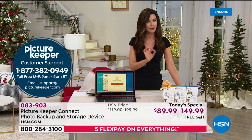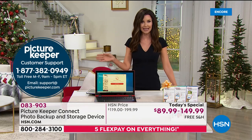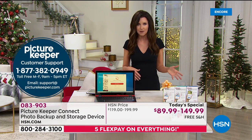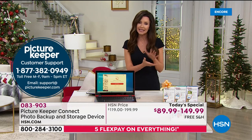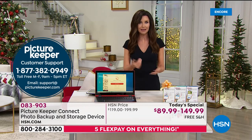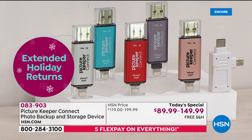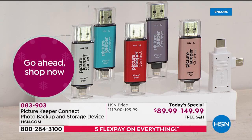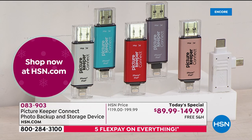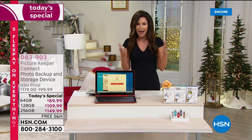We have an extended return policy all the way through the end of January. If you get this home and it's not quite as simple as we describe, you're welcome to send it back — but I recommend using the Picture Keeper Connect customer service line. They have a dedicated line to answer your questions anytime and will walk you through how simple it is. Here's your item number today, and today only at this price: 083903.